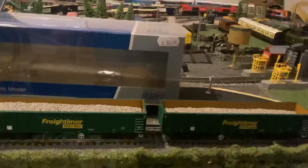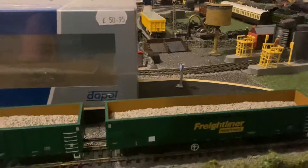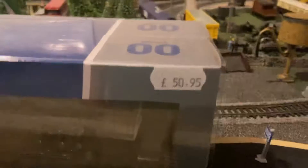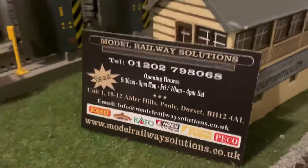Hello there, Kieran here. I bought some MJ wagons — Freightliner Heavy Haul MJ wagons from Death Hall, and also from Model Road Solutions.